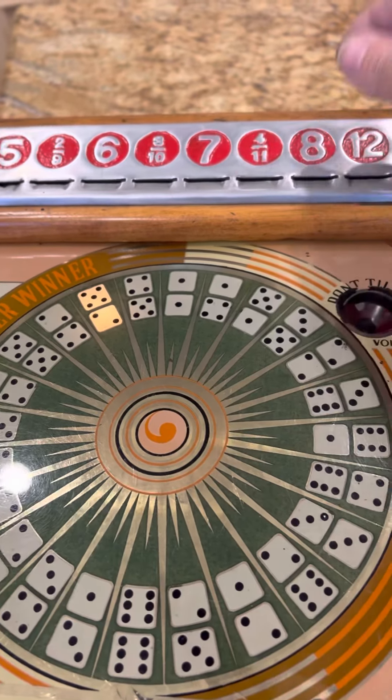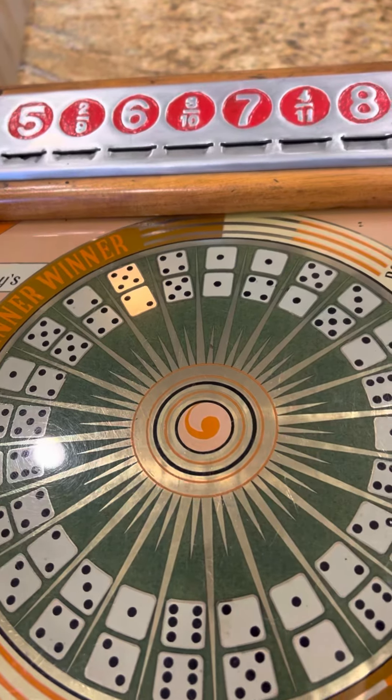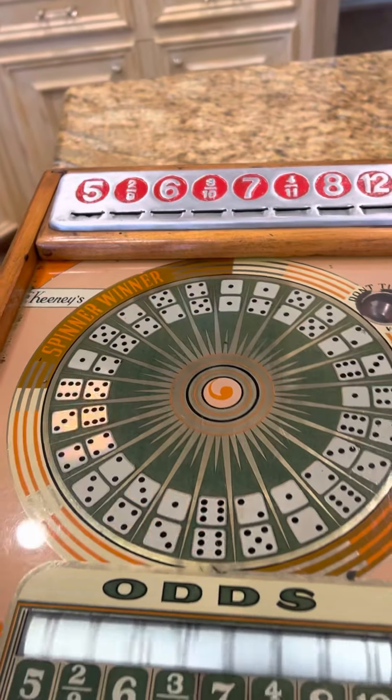We're going to put in a nickel on an eight, how about a six, how about a two, and how about a four — two, four, six, eight, who do we appreciate? As hoped for, Keeney's!